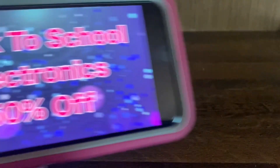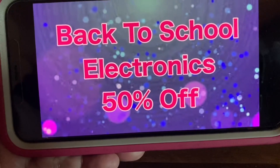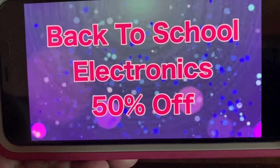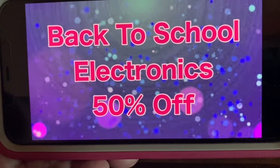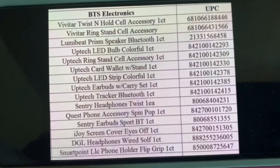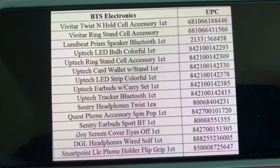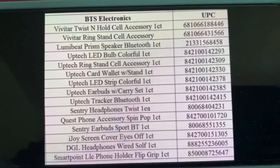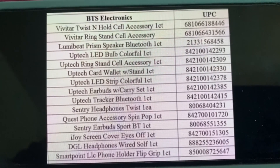We have back-to-school electronics at 50% off. This has not changed. Here is the list for back-to-school electronics — item description to your left, UPC to your right.